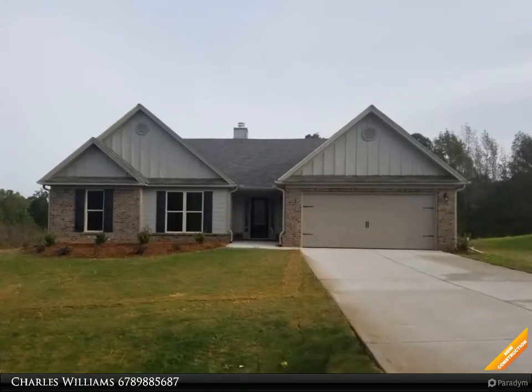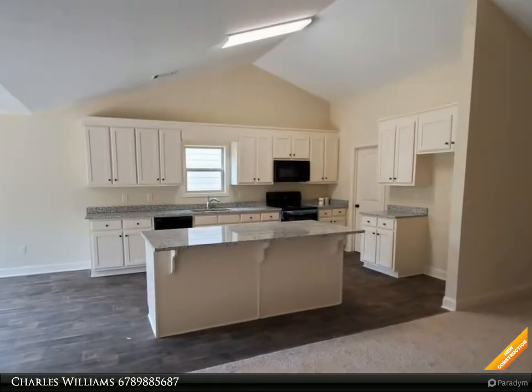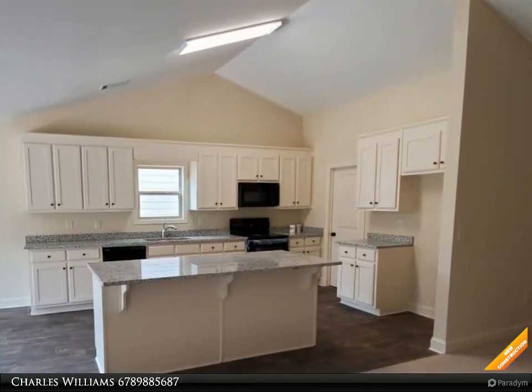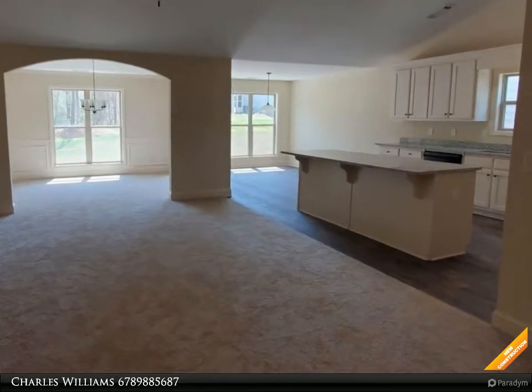Welcome to BulldogRealty.com. Check out all of our new home communities organized by county. Each are located within northeast Georgia. Many qualify for USDA 100% mortgage financing. Go Dogs! Craftsman style ranch, four bedroom, two and a half bath.